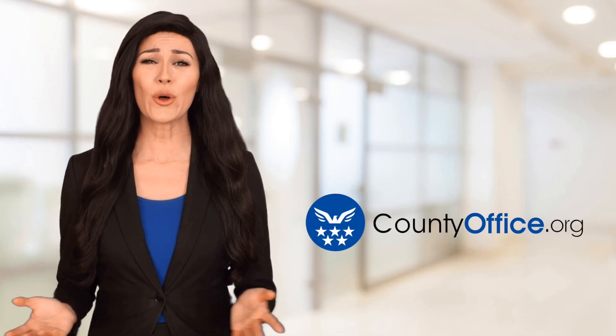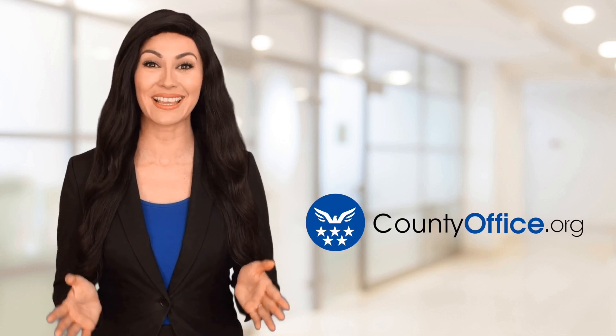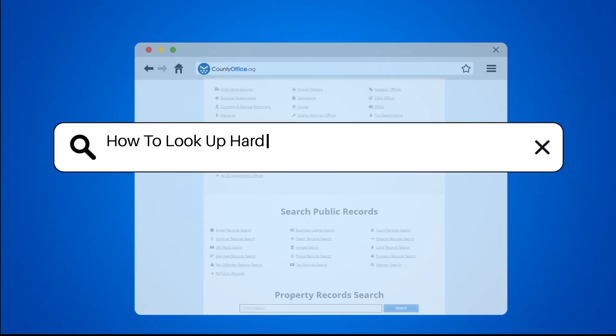Welcome to County Office, your ultimate guide to local government services and public records. Let's get started. How to look up Hardin County, Kentucky arrest records?